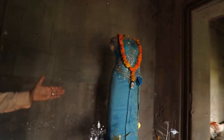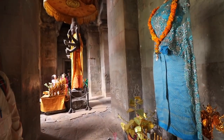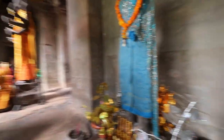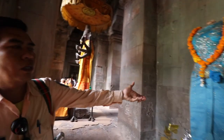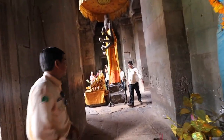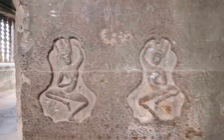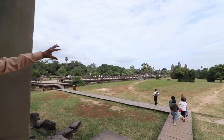This is Lakshmi — and this is the Apsara, the celestial dancer of Angkor Wat.